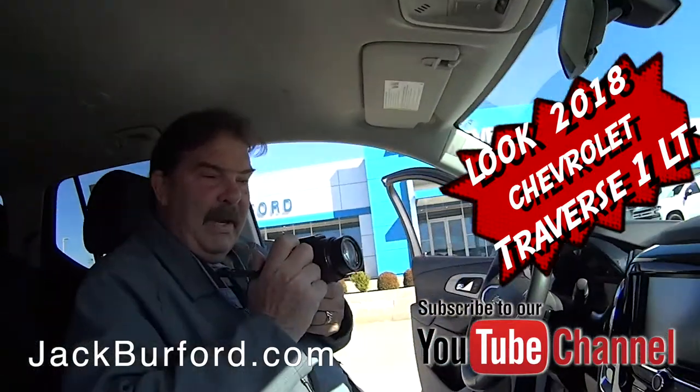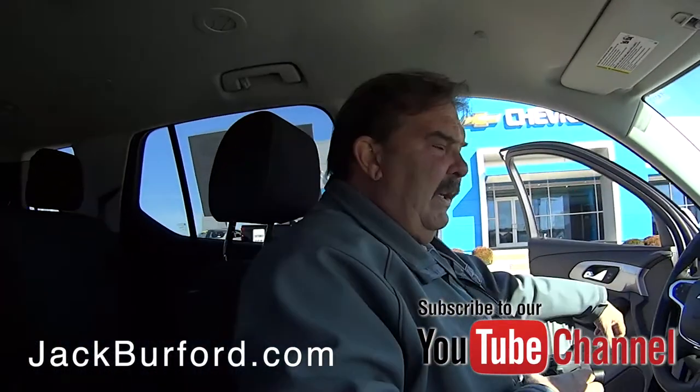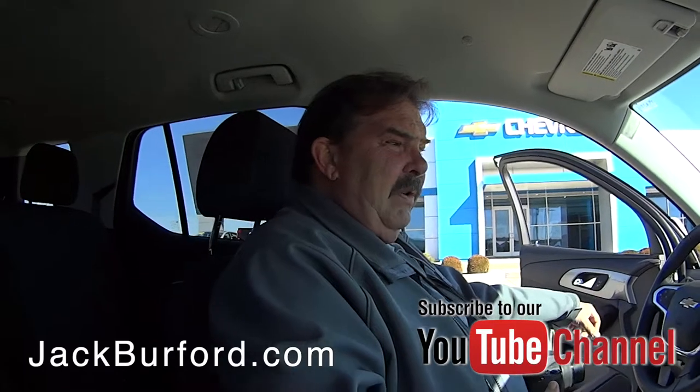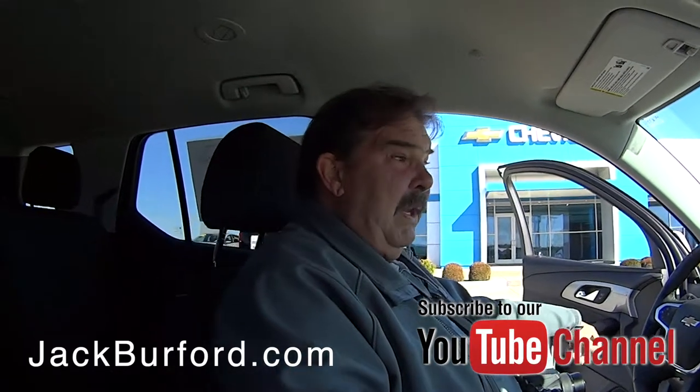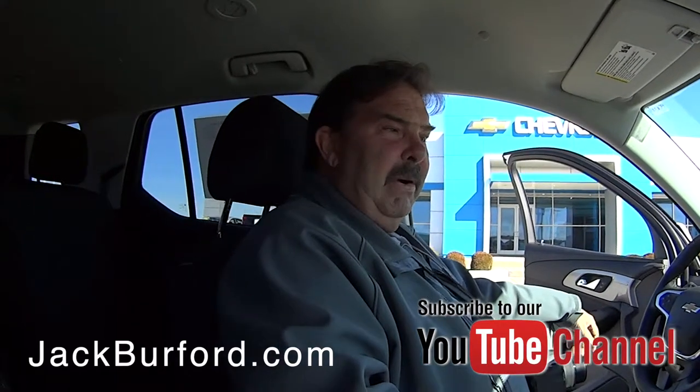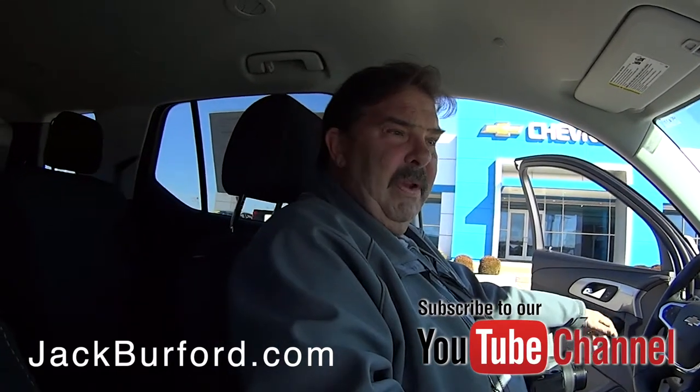Greg, what do you got here? Hey Randy, this is a 2018 iridescent pearl Traverse that we just bought. Pretty colored, yeah it is. This one still has both factory warranties — powertrain warranty and bumper to bumper — and that'll go to the next owner.